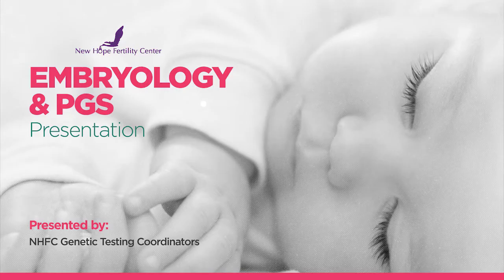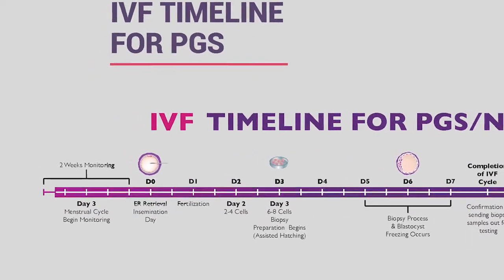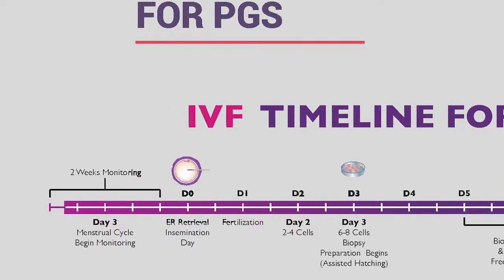I'm going to go over step-by-step the genetic testing process here at New Hope. This goes over the overall timeline of what to expect during an IVF treatment. Most patients undergo about two weeks of monitoring, beginning on day three of their cycle with blood work and a sonogram.